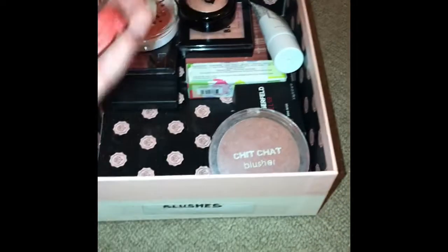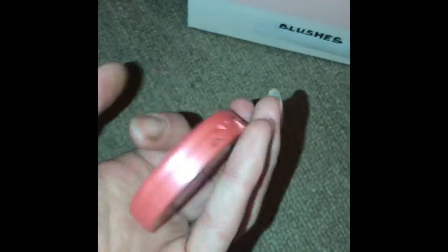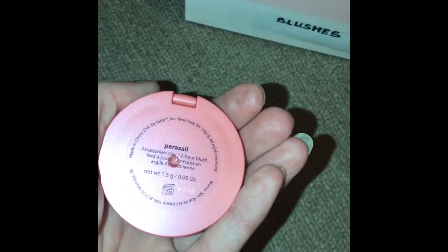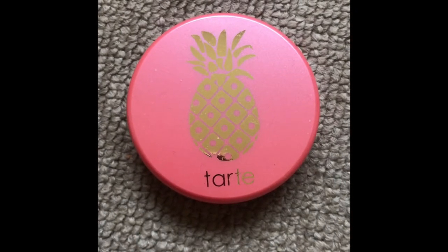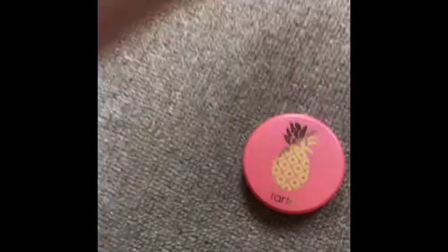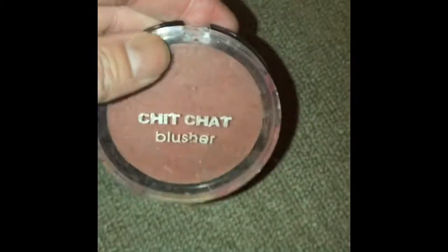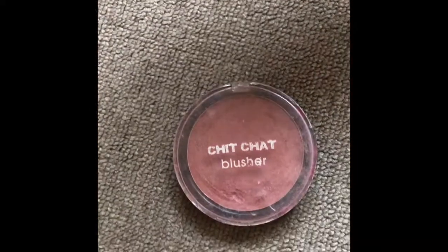This next one is from Tarte, in the shade Paracel. This is another really old blusher — it's Chit Chat blusher, very, very shimmery, in the shade Autumn Rose.